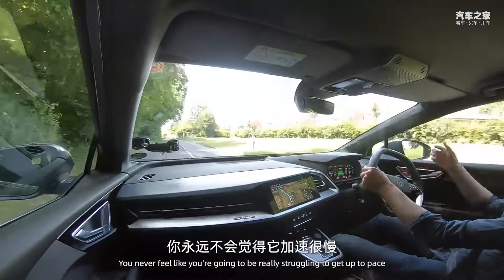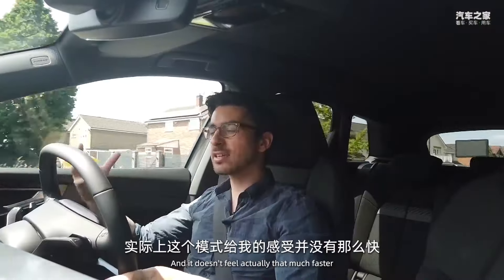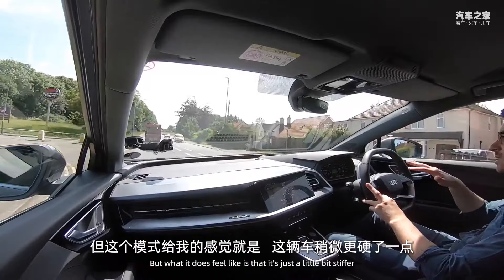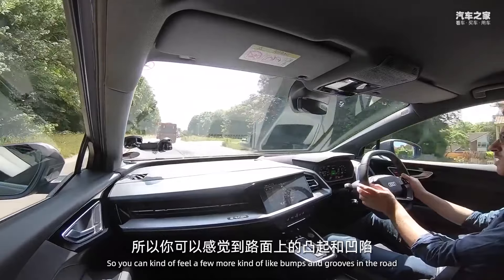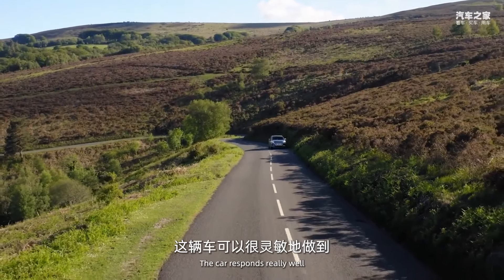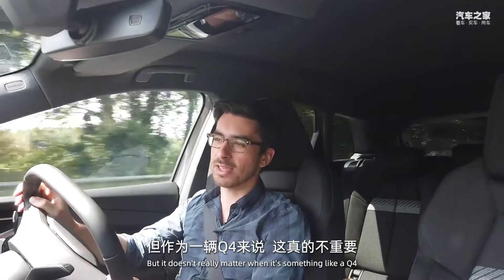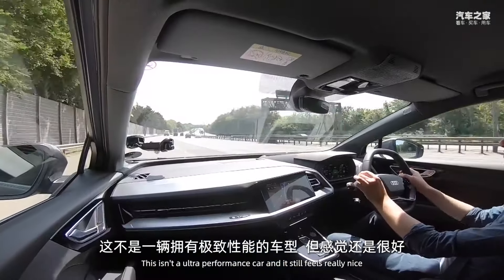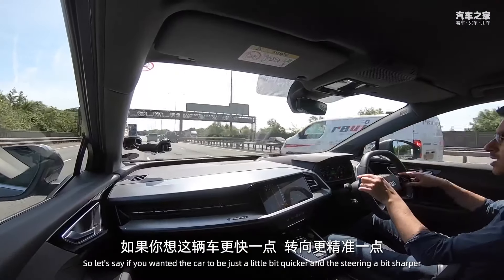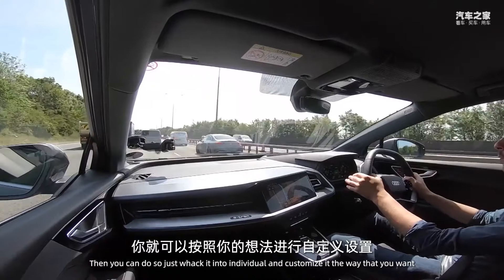Switching to Dynamic mode — the sportiest setting — it doesn't feel dramatically faster, but the suspension stiffens up noticeably so you can feel more bumps and grooves in the road, and the steering sharpens up quite a lot. If you like quick changes of direction the car responds really well. It's typical Audi in that there's no real sensation through the steering wheel, but it doesn't matter for a Q4 — this isn't an ultra-performance car. There's also an Individual mode so you can, say, keep the steering sharp and the throttle responsive while slackening off the suspension.